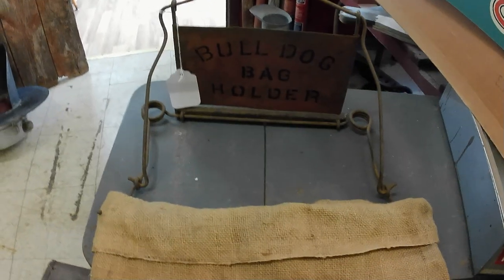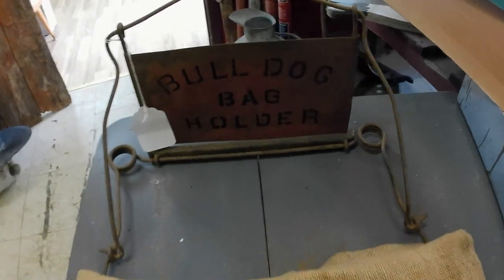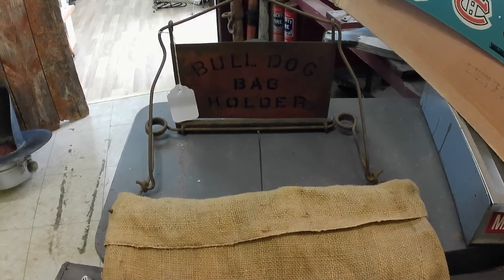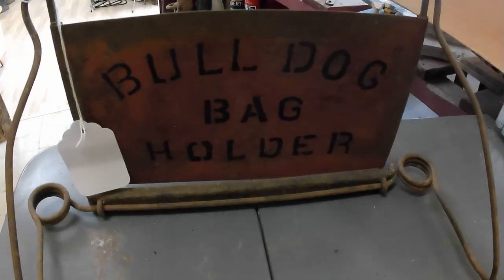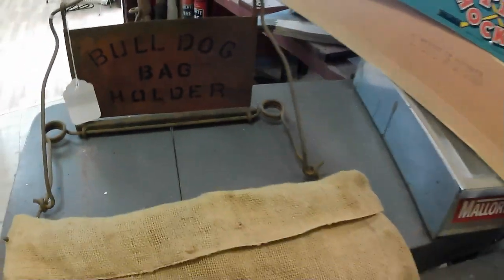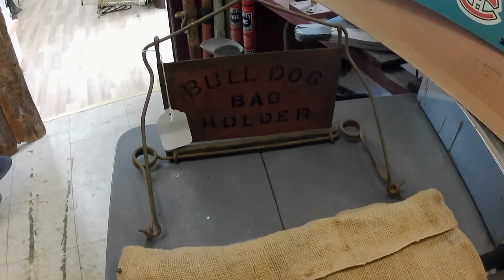One case in point for screw-ups is this Bulldog bag holder. In the photograph it was from far away, so it looked sort of like original advertising on it. But it's actually been stenciled with marker. So, not what I thought it was. It's unfortunate — I should have realized that. That's kind of a screw-up there. It'll just go into some other auction.